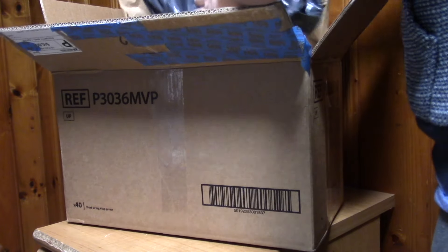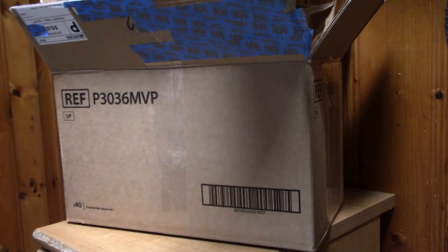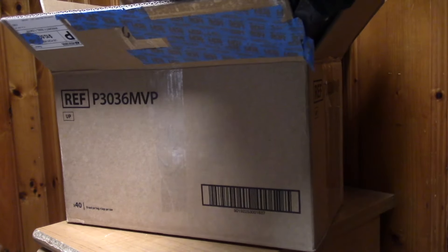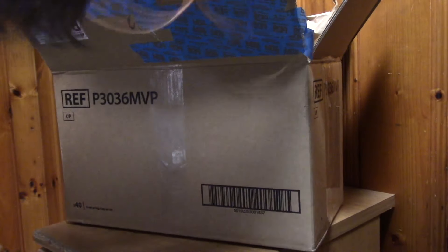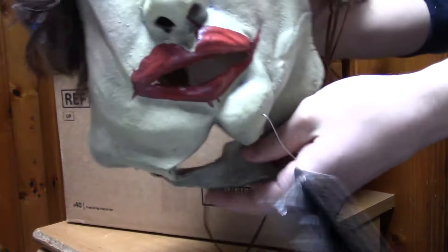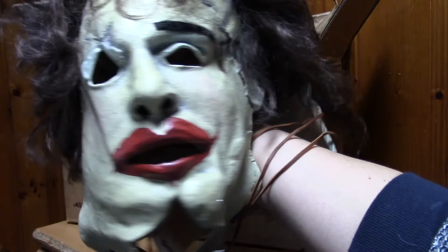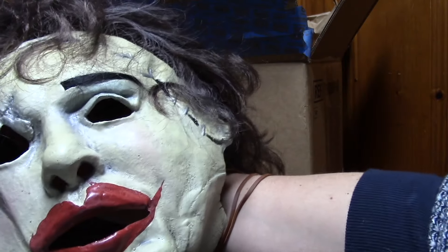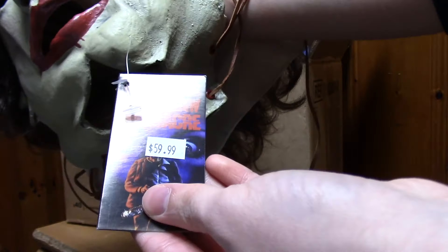Here's the first thing — the Trick or Treat Studios Pretty Woman mask. This is very, very nice. I like this thing a lot. It's very detailed. I love the hair on this. It's very similar to the regular version of the mask that I actually own, so I will be displaying this right next to it. As you can see it's still tagged, but I'll most likely take the tag off.